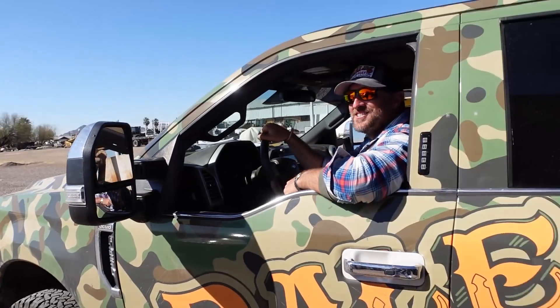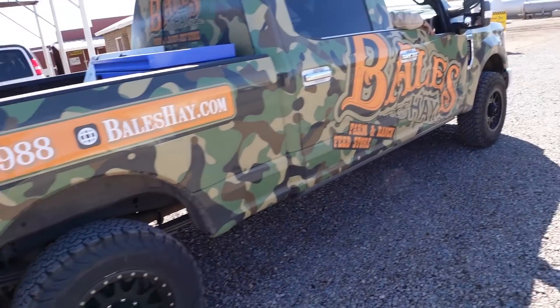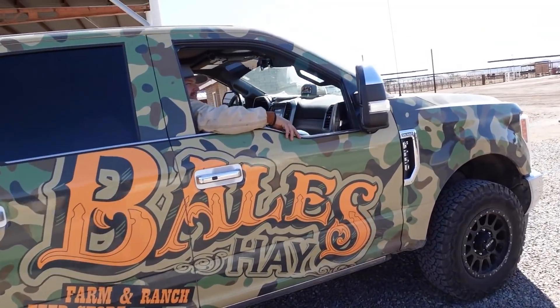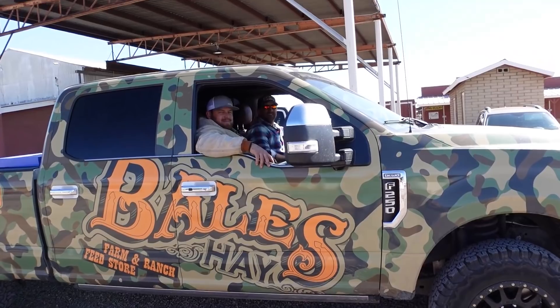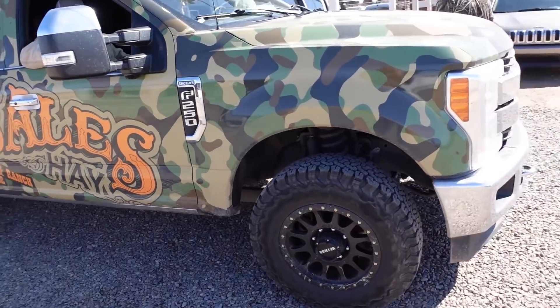Did you see the other side? You got different wheels on different sides? So what are you testing — which ones you like more? Yeah. So these are the all black.